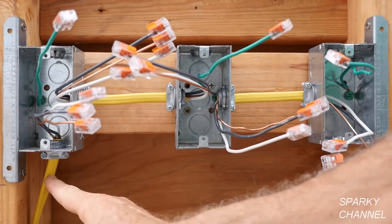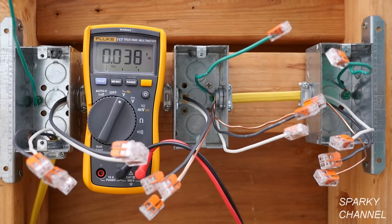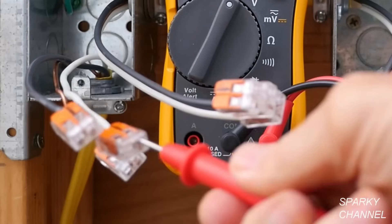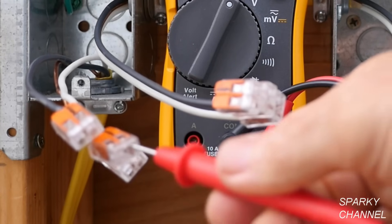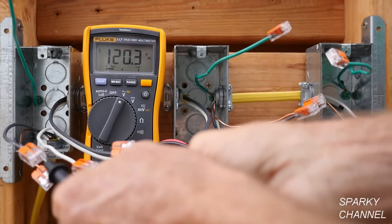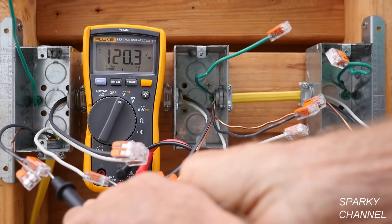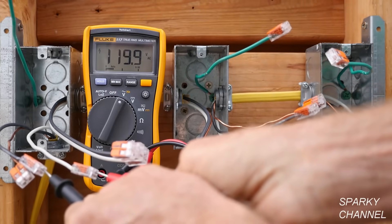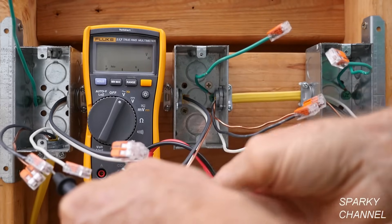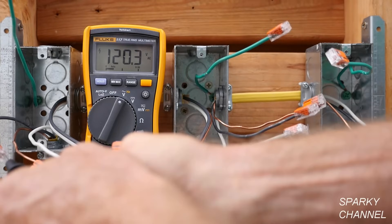Also, this cable coming into the box, which is 12-2 with ground, must be continuous and must not exceed 70 feet in length by code. The next test I'm going to do is check the voltage coming into this box. These Wago lever nuts have a little port that you can put your tester in — this is my Fluke 117 True RMS Electrician's Meter. One lead in one port and one lead in the other port: we have 120.3 volts AC. I can also test the ground: I take the lead out of the neutral and put it into the ground, and I get 120.3 volts AC — so we have an excellent ground as well.